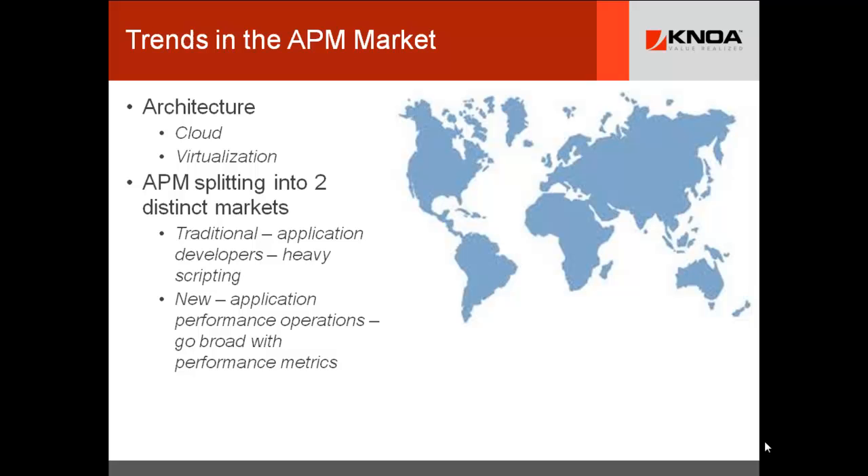We deal with major customers — top pharmaceutical companies — where they have built out an application performance and user performance operations group. This group is driven by the quarterly return to the organization measured in the millions of dollars. We have customers using our tools wrapped around a practice like this, and above and beyond their cost, they're clearing $5 to $10 million per year in hard operating benefits.